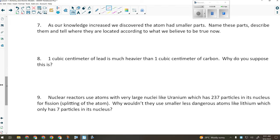Number eight: a thousand atoms of lead are heavier than a thousand atoms of carbon — why would that be? A lead atom has 82 protons while a carbon atom only has six. The size of the lead atom is considerably larger, so a thousand lead atoms will be considerably heavier.